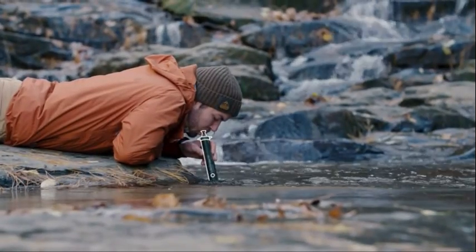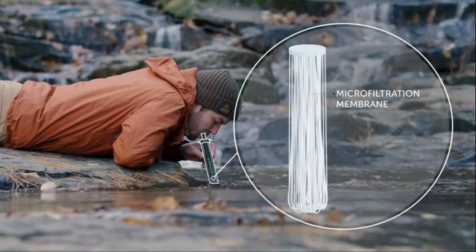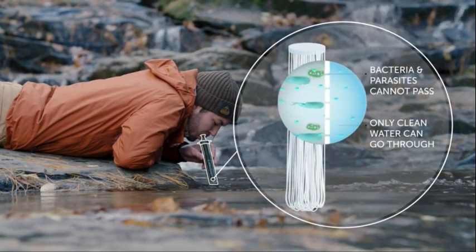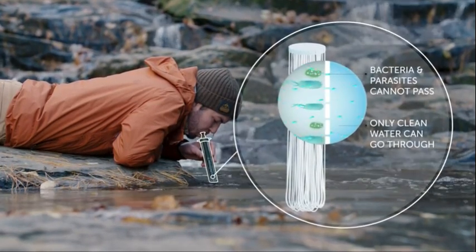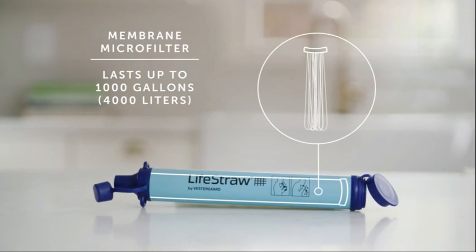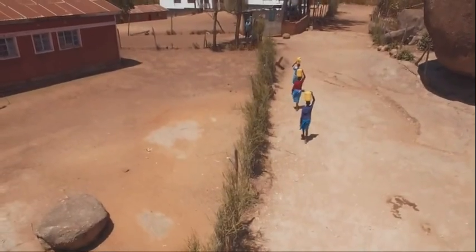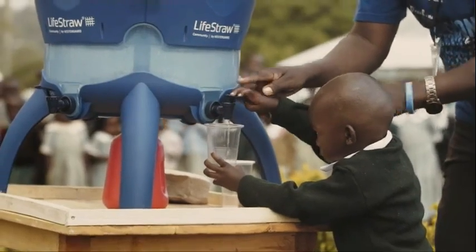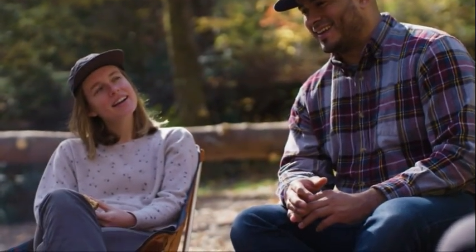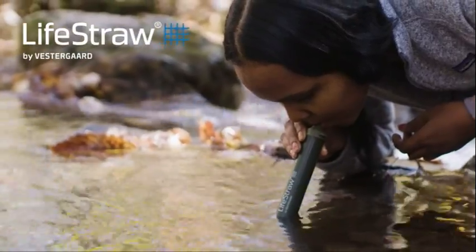With this technology, water passes through a membrane microfilter with microscopic pores that removes bacteria, parasites, microplastics, sand, silt, and sediment. The membrane microfilter lasts up to 1,000 gallons. For every LifeStraw product purchased, a child in need receives safe water for an entire school year. Everyone needs safe water — stay safe, pack a LifeStraw.